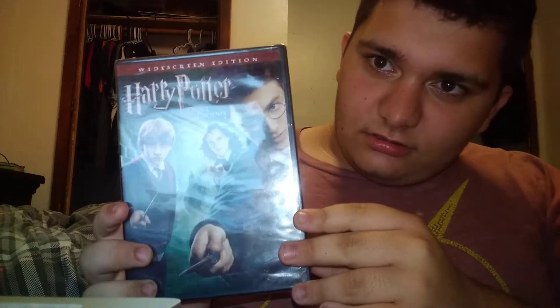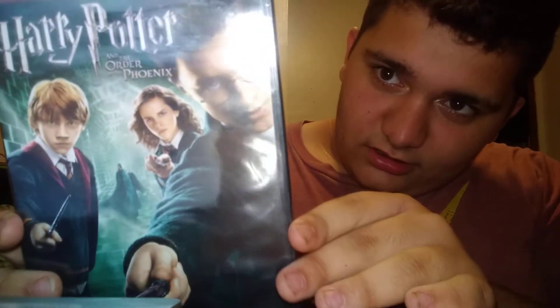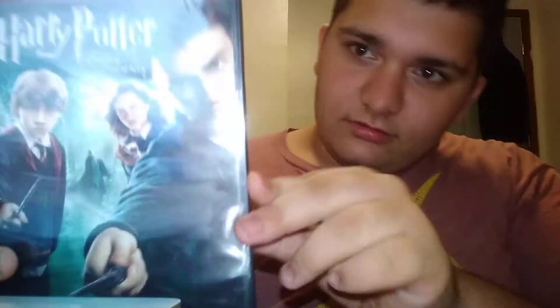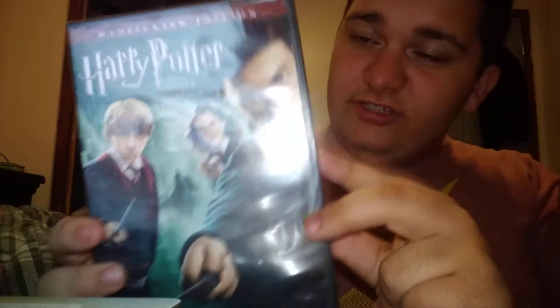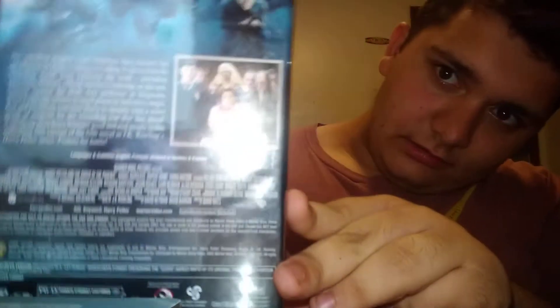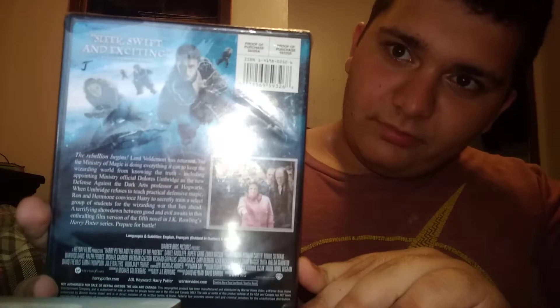This one is still wrapped because I haven't opened it — I got this recently from my dad. Harry Potter and the Order of the Phoenix. I haven't seen this one yet, and the next one either. I've seen bits and parts of the next one but not all of it.